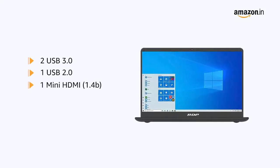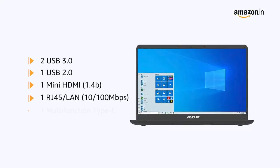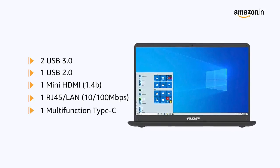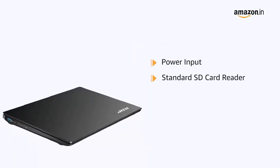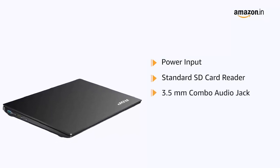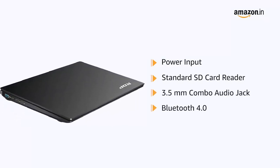It also has 1 mini HDMI 1.4B, 1 RJ45 LAN, and 1 multifunction Type-C port. It also comes with power input, a standard SD card reader, a 3.5mm combo audio jack, and Bluetooth connectivity.